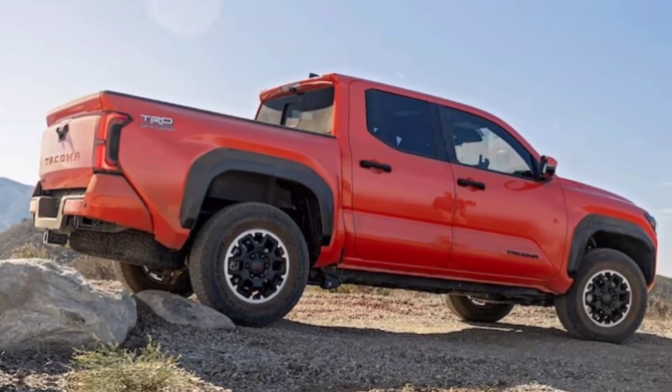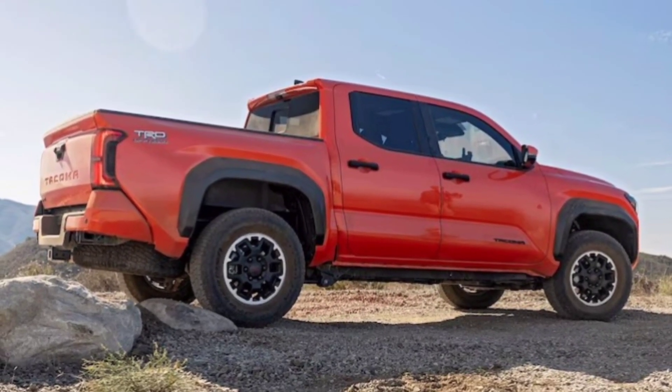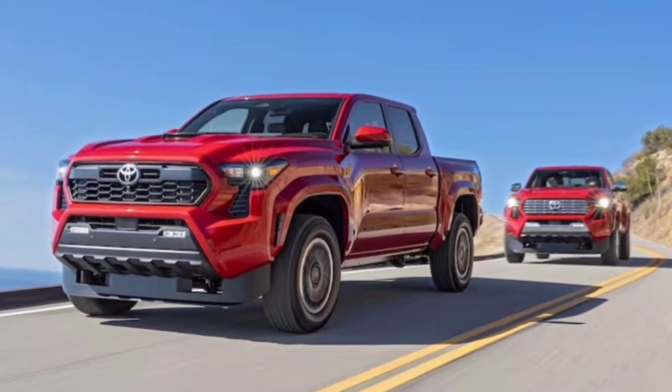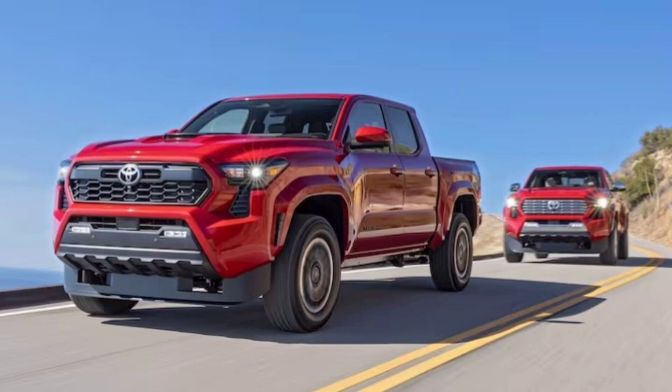The TRD Pro comes with exclusive features like 17-inch TRD wheels wrapped in all-terrain tires, a skid plate for added protection, and TRD Pro badging throughout.